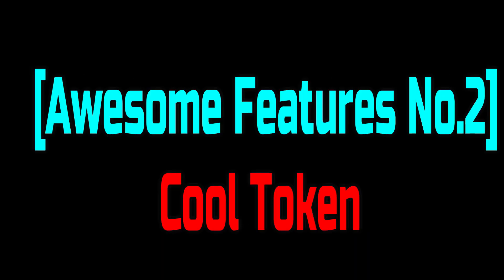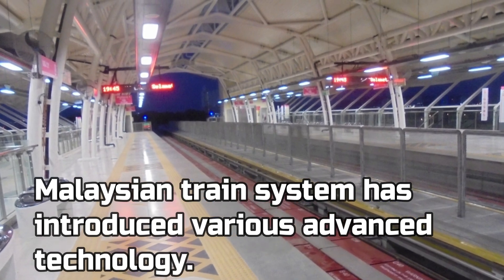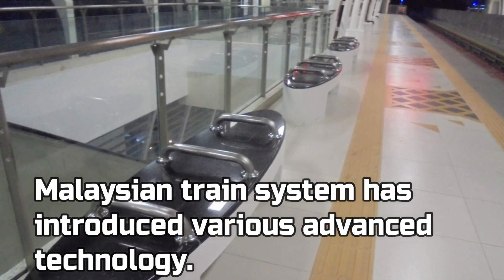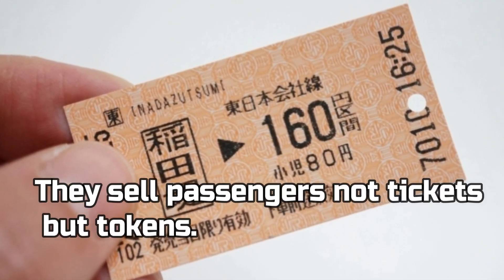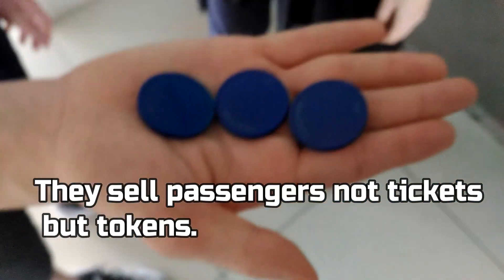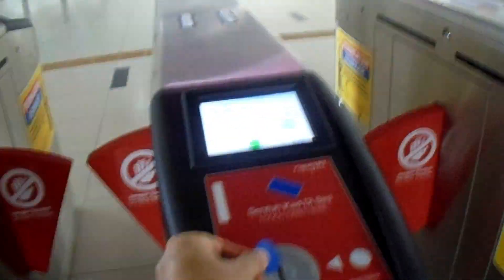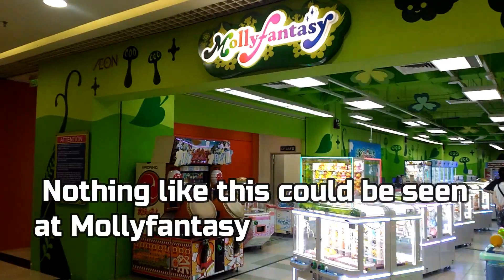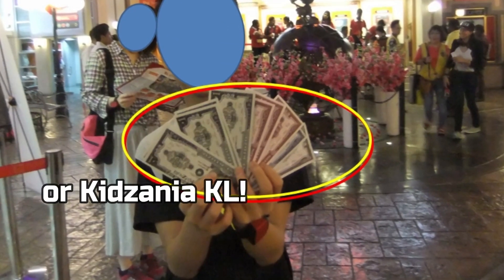Ii desu ka? Awesome features No. 2: Cool Token. In fact, the Malaysian train system has introduced various advanced technology. Unlike Japan, it appears that they sell passengers not tickets but tokens. Wow! It's a simple but cool design — nothing like this could be seen at Mori Fantasy or KidZania KL.